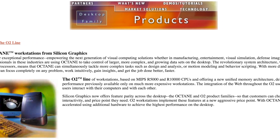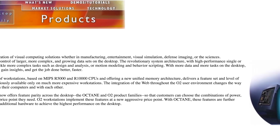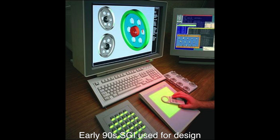Coming back to the O2, there's a reason it cost that much. The O2 was not a computer for home use, but rather for companies and professionals with large budgets and performance-intensive tasks. SGI computers are best known for their use in 3D animation and engineering, as well as for appearing in movies on occasion.